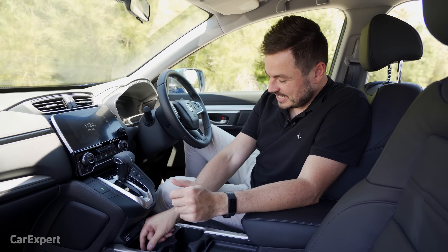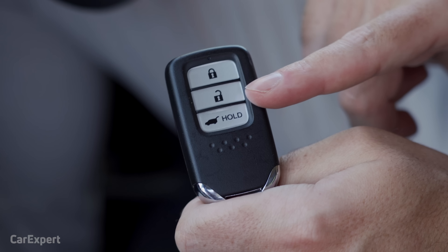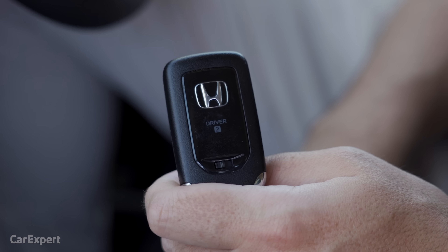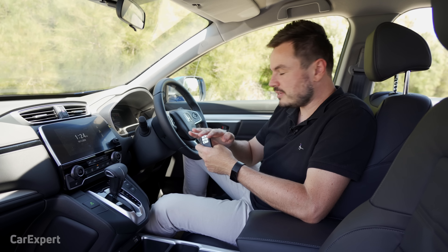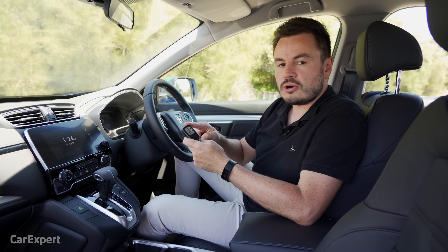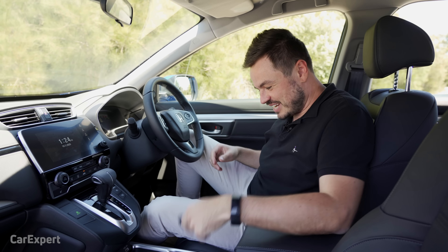Inside the CR-V, let's start with what the key looks like. You have lock, unlock, and a boot release. Spin it around and you have the Honda symbol on the back. This is a proximity sensing key, so you just keep it in your pocket, grab the door handle, and use the push button start. It also has the ability to auto lock on walk away — a smart, compact little key.